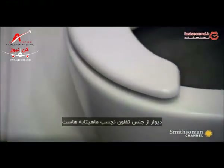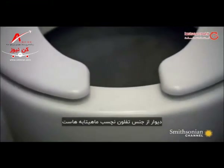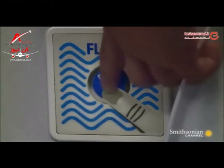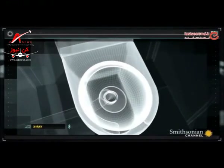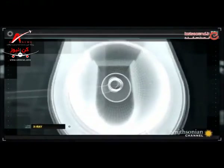The bowl is coated with non-stick Teflon, like your frying pan. When the flush button is pressed, a valve opens, sucking down the contents of the bowl. The load — smell and all — accelerates faster than a Formula One car.